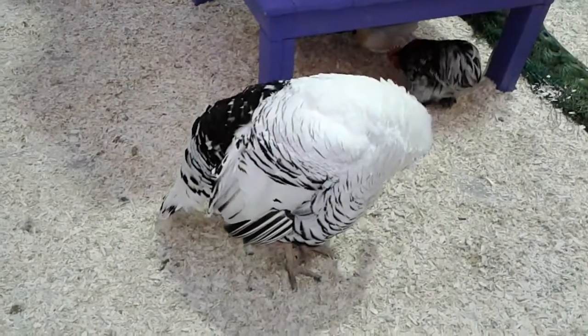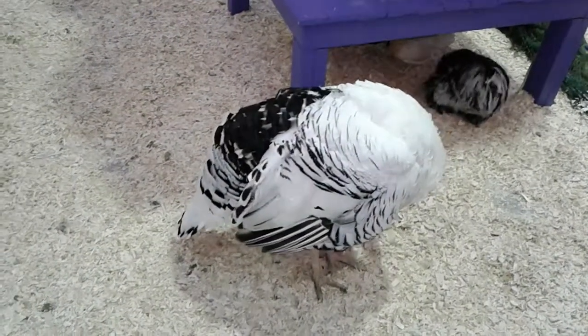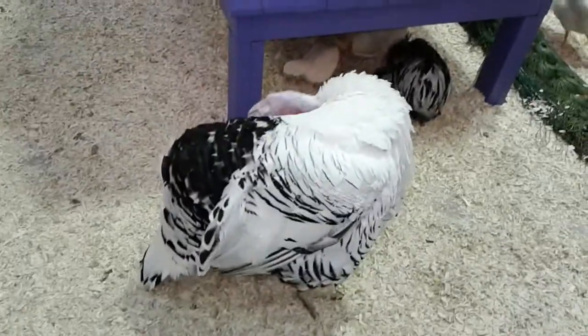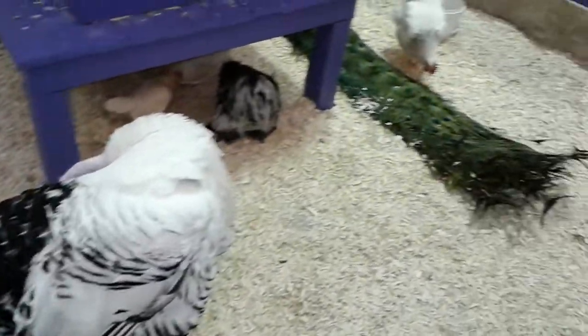Hi everybody! Today we're at the Easter Farm at the mall. That's a turkey. There's the peacock's tail.